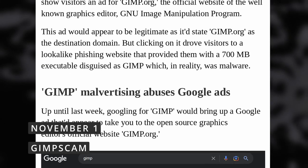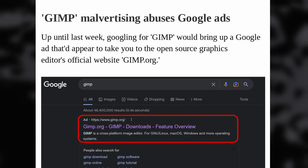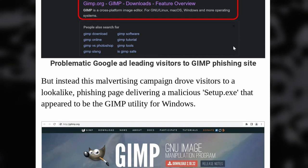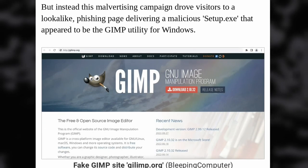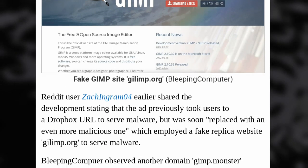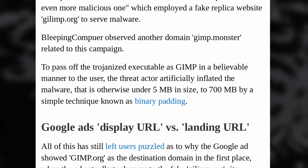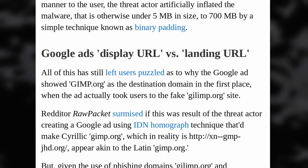Looks like open source software has finally made it, as scammers are now using ads for GIMP to try and get people to install malware on their computers. Using Google Ads, they launched a campaign that pretends to let you install GIMP, but instead redirects you to a copy of the official website hosted at glimp.com, with a malicious download for Windows in the form of an .exe file artificially inflated to 700 megabytes instead of 5. The URL displayed in the ad is actually GIMP.org, not glimp.org, so it looks legit, but scammers found a way to bypass Google's domain restriction.